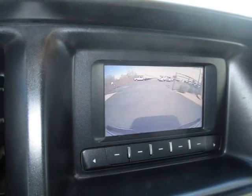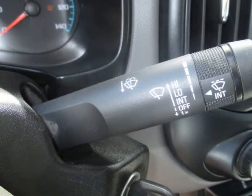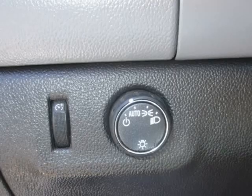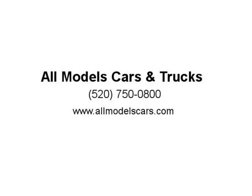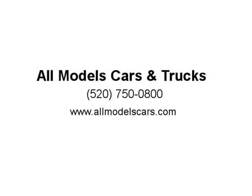Visit us at allmodelscars.com. www.allmodelscars.com.